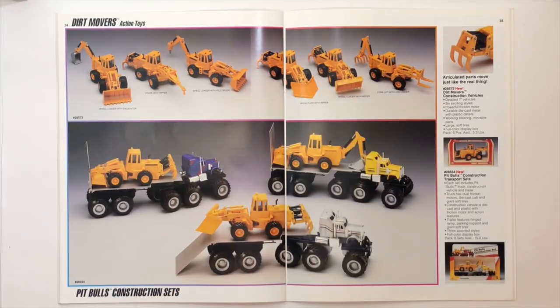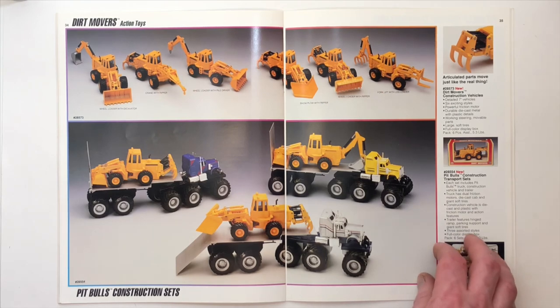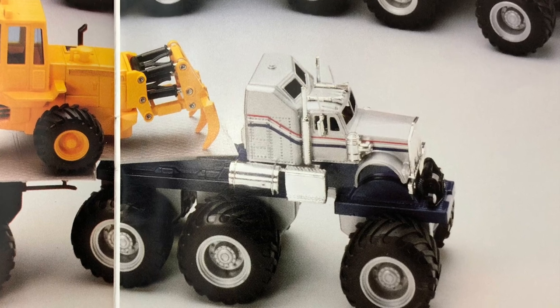All right, Dirt Movers — this is a larger scale version of their Minimax. And the Pit Bulls construction set. These combinations are wild — it kills me. If it wasn't for these oversized tires, these castings would look really cool.